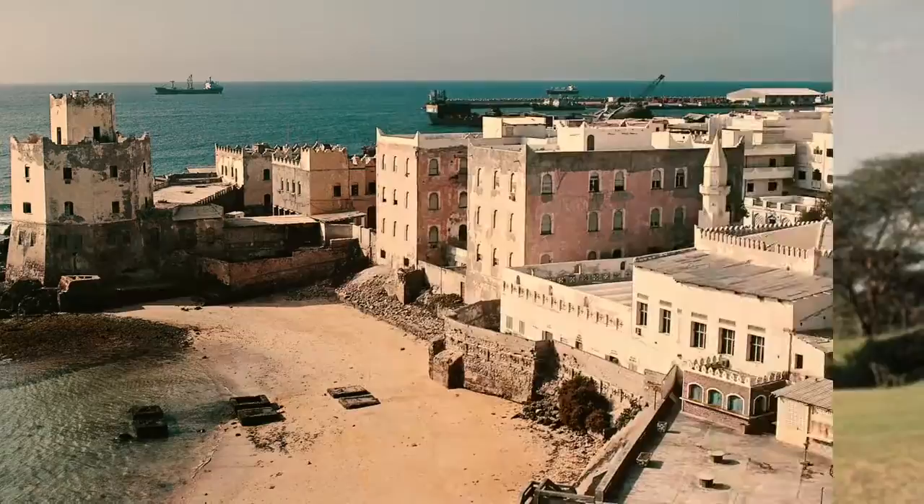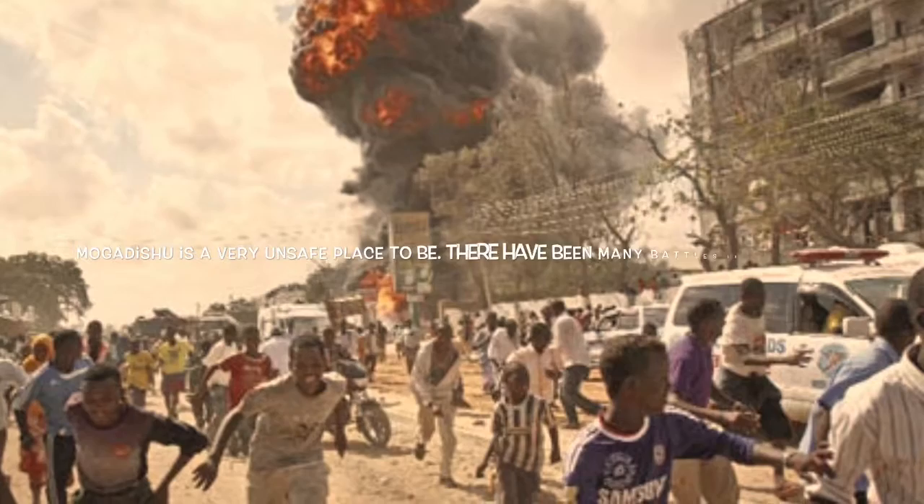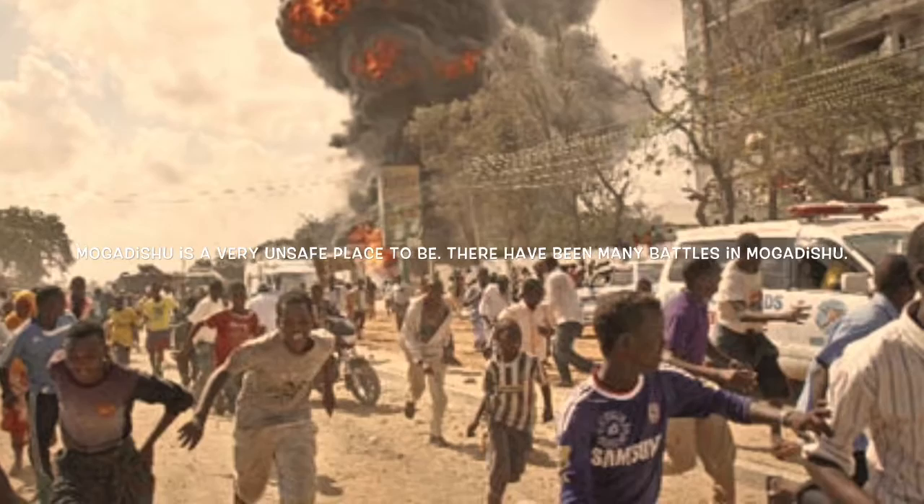Next, I visited Mogadishu, Somalia. Mogadishu is a very unsafe place to be. There have been many battles in Mogadishu.